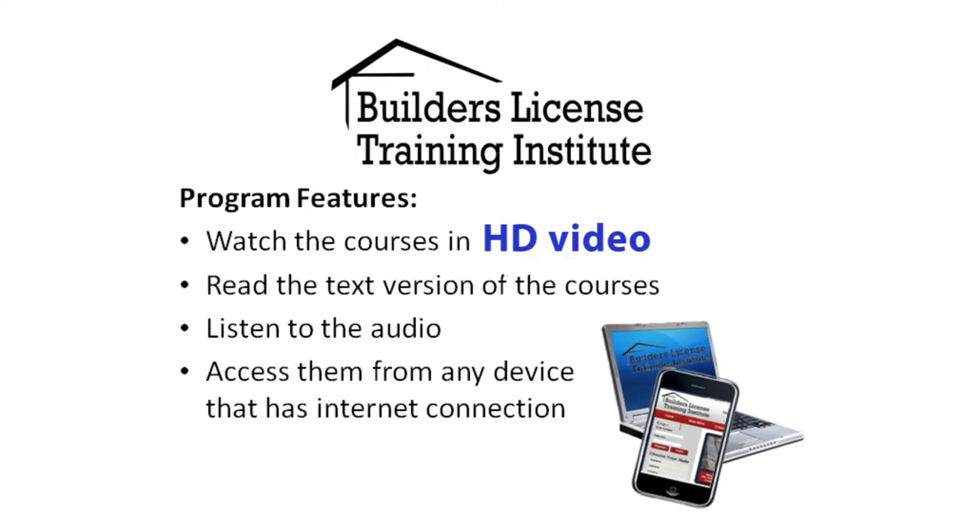You can choose to watch all of our courses in high-definition video. You can watch, listen, or print the courses — you choose how you want to learn. All methods are available on any computer or mobile device.